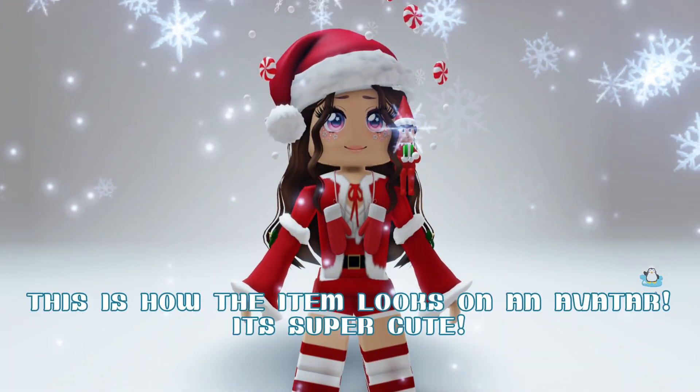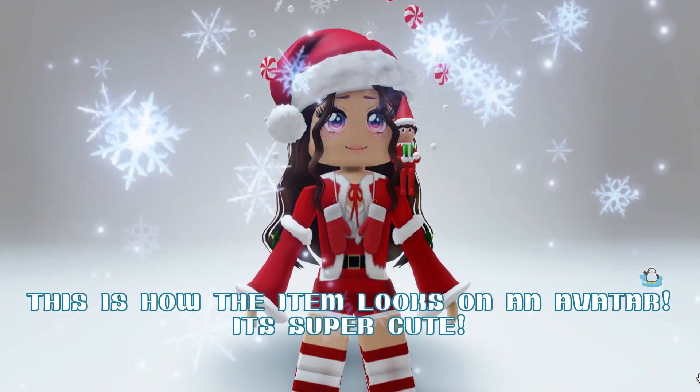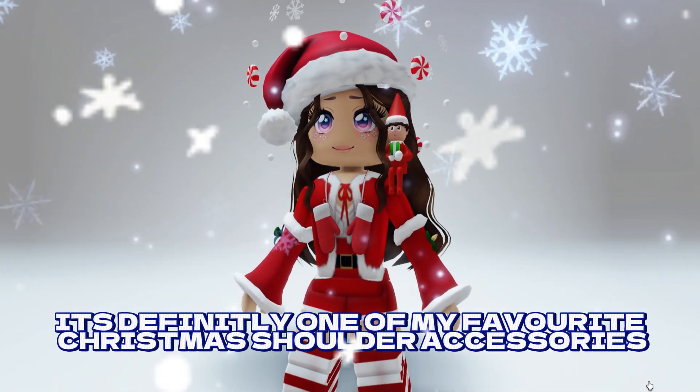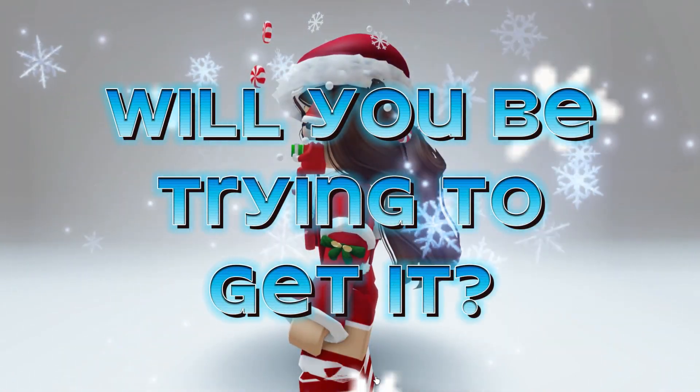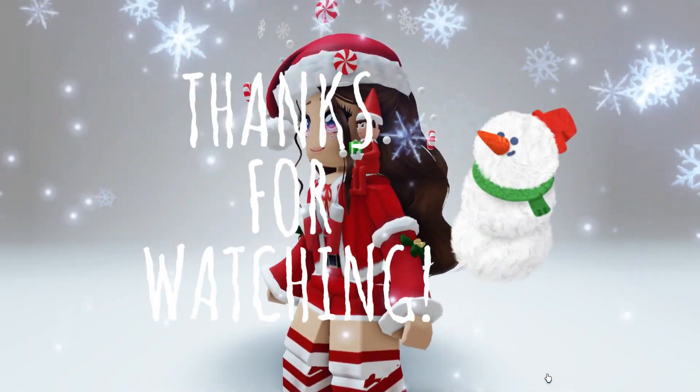This is how the item looks on an avatar. It's super cute! It's definitely one of my favorite Christmas shoulder accessories. Will you be trying to get it? Comment and let me know. Thanks for watching.